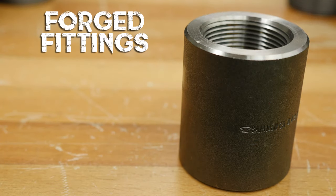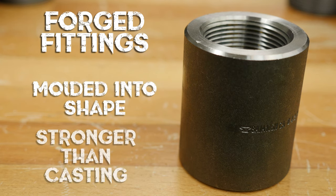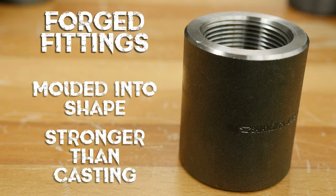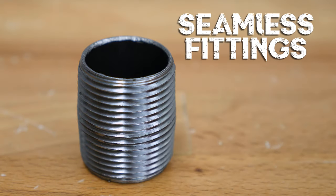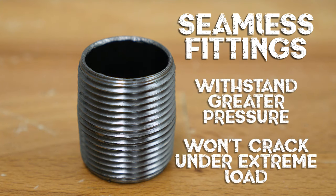Forged fittings are made of carbon steel, stainless steel, or nickel alloy. The forging process involves heating a piece of carbon steel and moulding it into the desired shape, which creates a stronger fitting than casting. Finally, we have seamless fittings. These fittings are made directly from a section of seamless pipe material by applying heat and pressure. Their design allows them to withstand greater pressures and they won't crack under an extreme load.